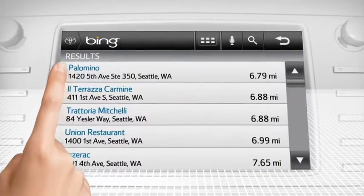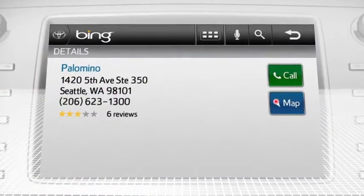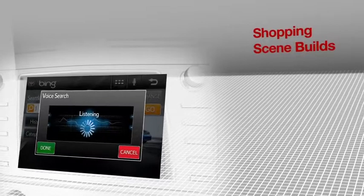Bing Local Search lets you perform quick searches of different destinations in your area. With the sound of your voice, you can search for a shoe store.